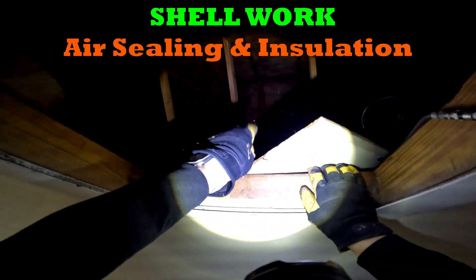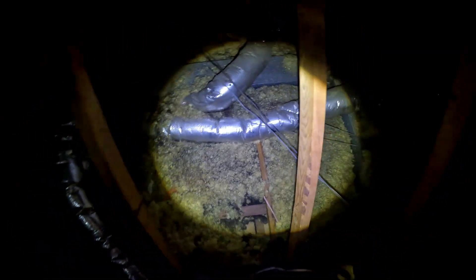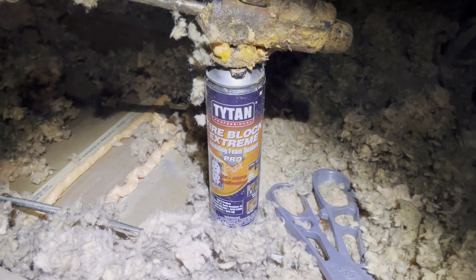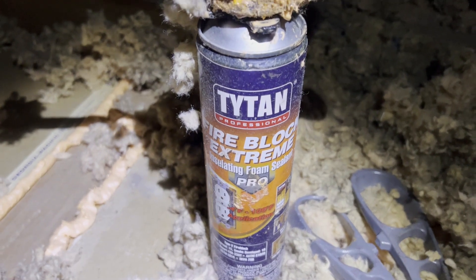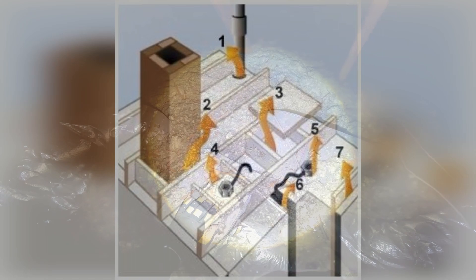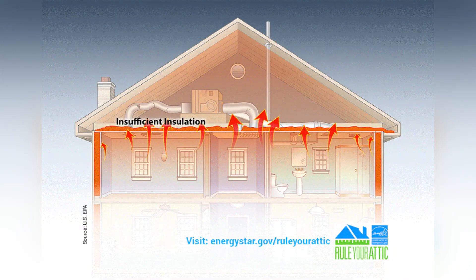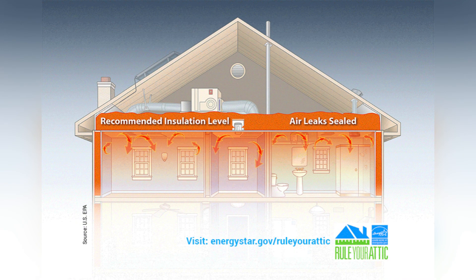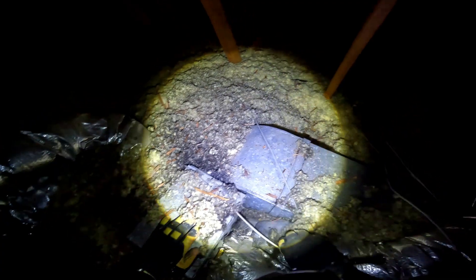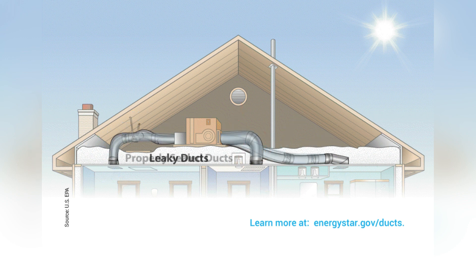A trip into the attic to take a look around can really help tie everything together. The first thing we want to do is seal the house. When you look at areas in the attic that are susceptible to air leakage, you can see with the discolored insulation all over the place that air has been basically running through those channels and pathways for years and years.